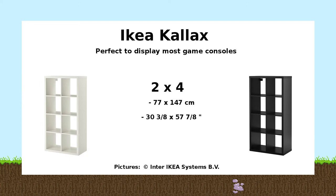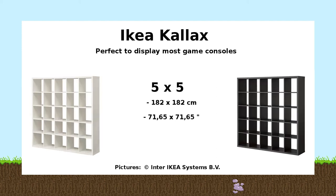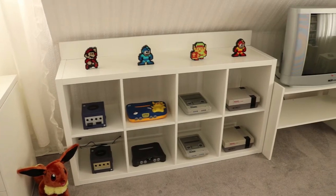The most common version is the 2x4 — you will see this in game rooms everywhere. It has a perfect height and width to store at least eight of your consoles. The 4x4 version is pretty huge, but it's really nice if you want to display your stuff, special games, special limited editions, or if you have a huge collection of consoles.